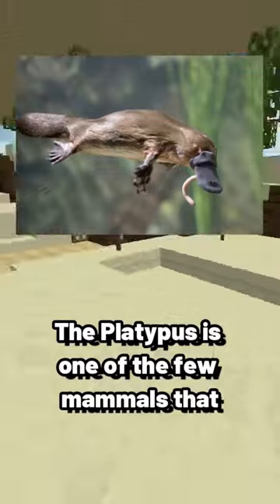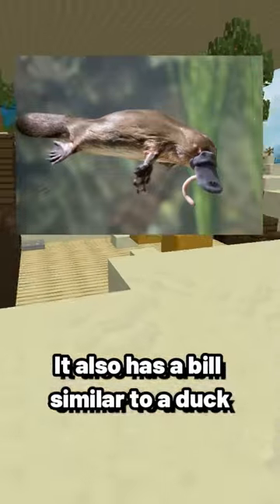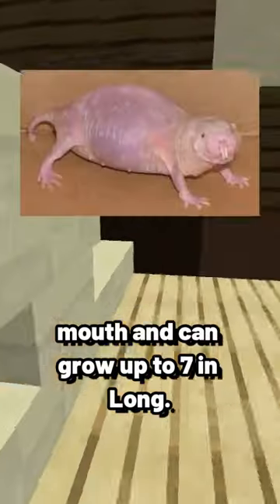The platypus is one of the few mammals that lay eggs. It also has a bill similar to a duck's and webbed feet. The proboscis monkey has a large, protruding nose that hangs down over its mouth and can grow up to seven inches long.